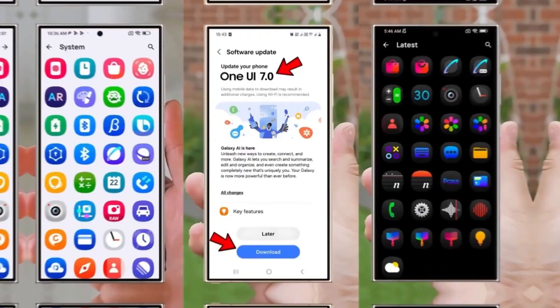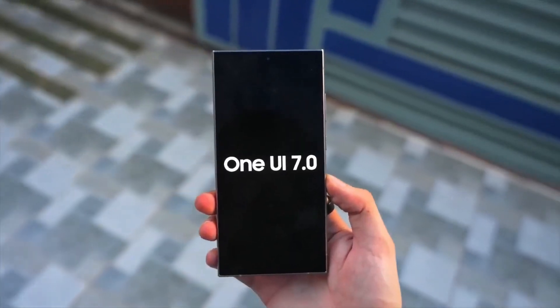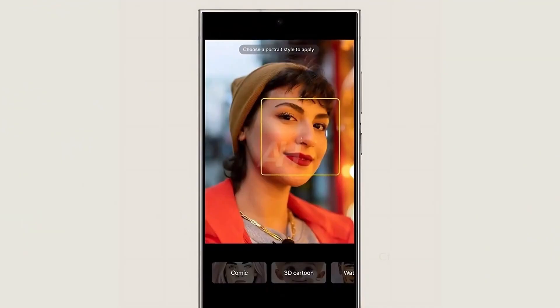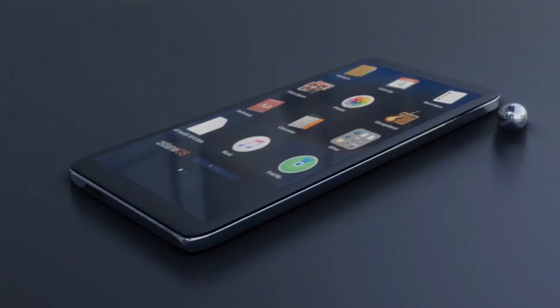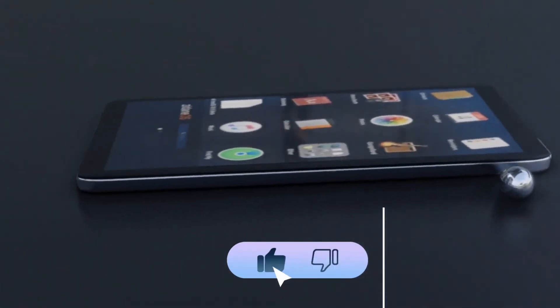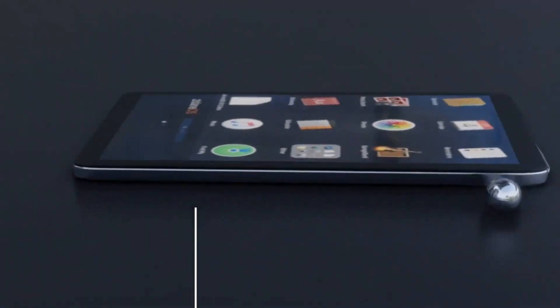And that's a wrap for today's video. If you're as excited about One UI 7 as we are, let us know your thoughts in the comments below. If you enjoyed this video, give it a thumbs up and don't forget to hit that subscribe button for more tech updates. Also, make sure to click the bell icon so you never miss an update. We'll catch you in the next video. Peace out.